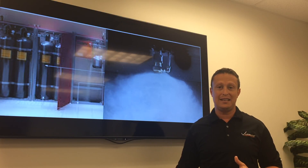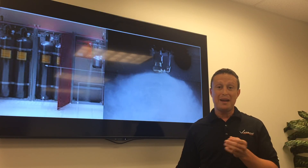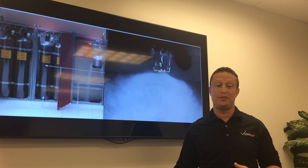Inexpensive refill is fantastic. Water is obviously free, and the nitrogen is pennies on the dollar and can be supplied to you from your local Air Gas, Praxair, or any other local gas supplier.